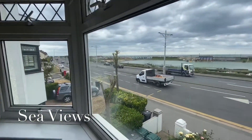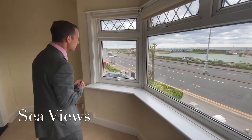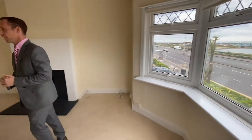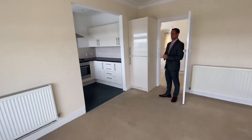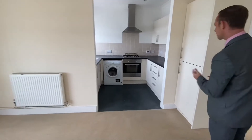You also have one of Brighton Hove's most famous seafront cafes located only seconds away from the property. As you can see, you've got a recessed kitchen area which is fully fitted.